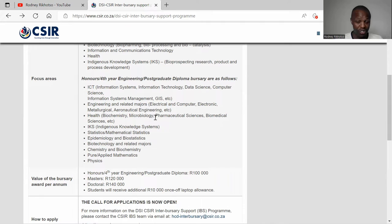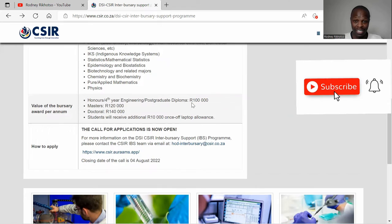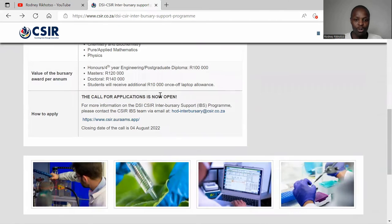For honours level, the value of the bursary is R100,000, which is good. Masters is R120,000, and doctoral students will receive R140,000. Students will also receive an additional R10,000 laptop allowance, which is great because you need a good, fast laptop.